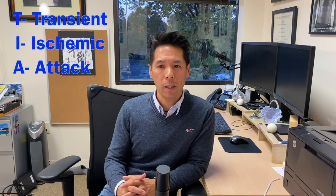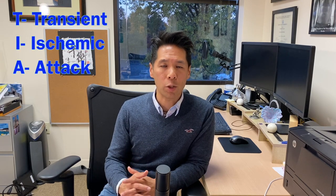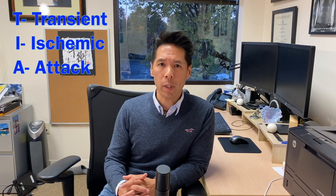One last thing I want to talk about is a mini-stroke, or TIA, which stands for transient ischemic attack. It is basically an ischemic stroke in which the symptoms only last 24 hours or less. But it is imperative that if you have a mini-stroke, you go see a doctor as soon as possible, because it usually is a predictor of an impending stroke.